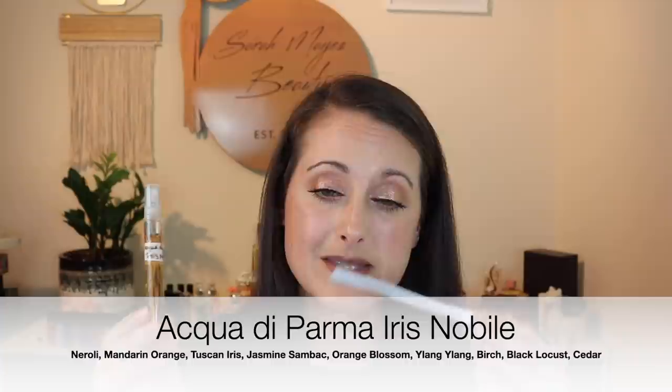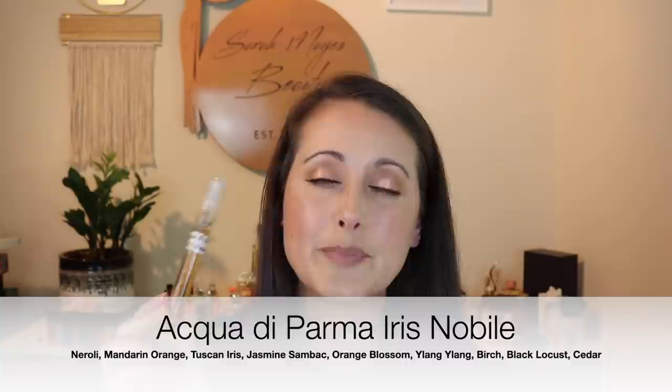Next we have Acqua di Parma Iris Nobile. I have not smelled this for so long. It's really, really pretty, but this is one I let go because it smells a little bit too mature for what I usually like. I can tell this one has definitely started to change just a little bit, and I just didn't love how it smelled. This was a blind buy — I think I found the bottle on Mercari. I just don't love this one, so that is Acqua di Parma Iris Nobile. I don't regret that one at all.